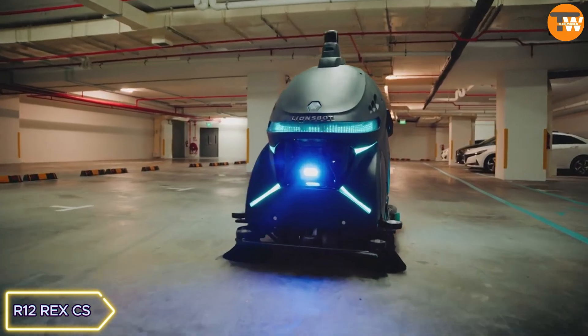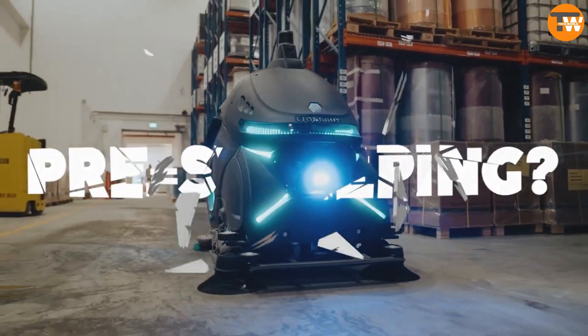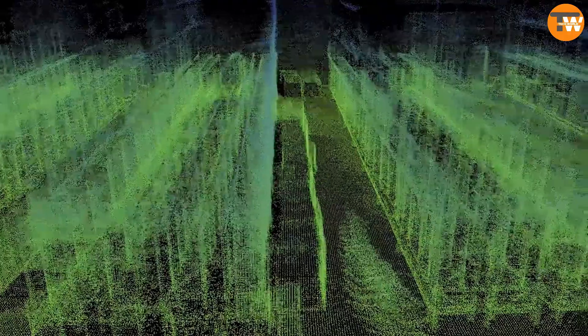R12 Race CS cleaning robots are designed for large spaces like warehouses or parking lots, helping with efficient debris cleaning. Equipped with lidar sensors, these robots can cover substantial areas, making maintenance more manageable.